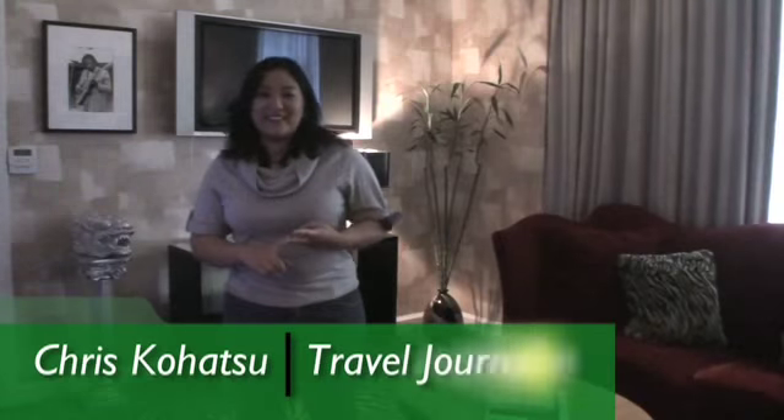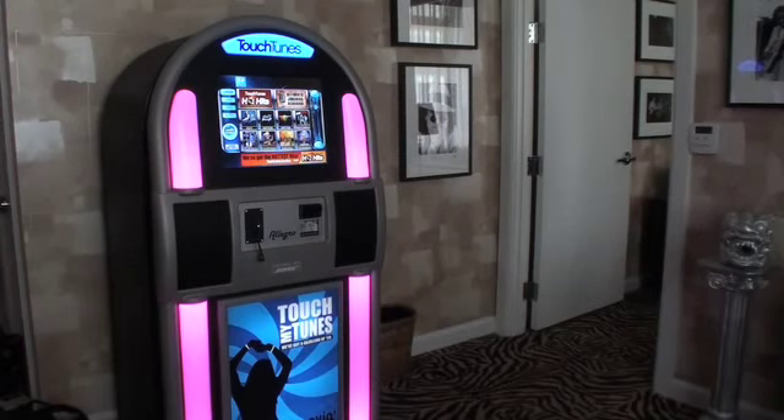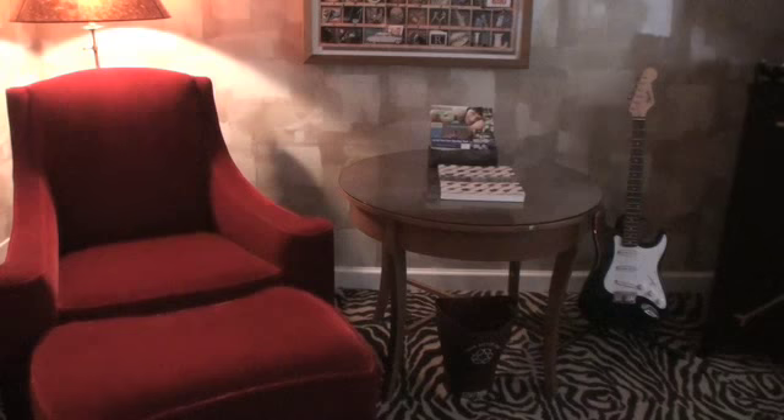Your own jukebox machine, a guitar to play, and lots of music memorabilia — this is the Rock and Roll Suite at the Hotel Monaco.